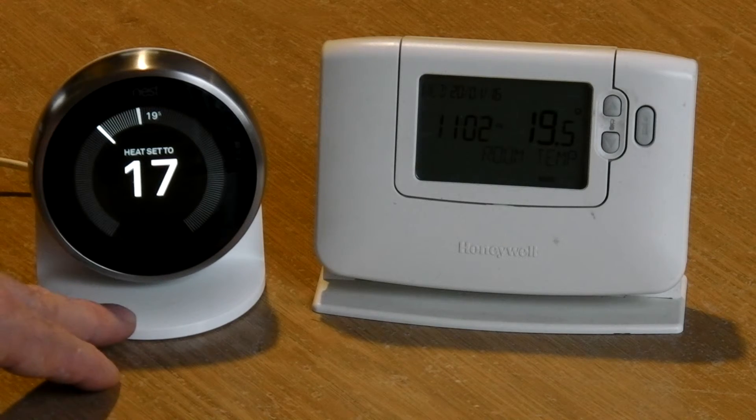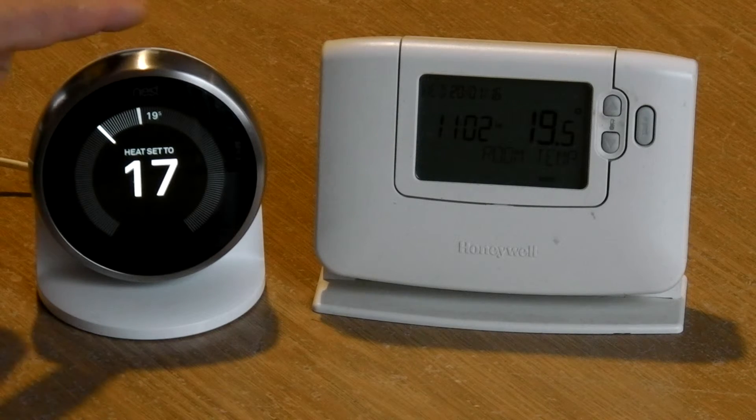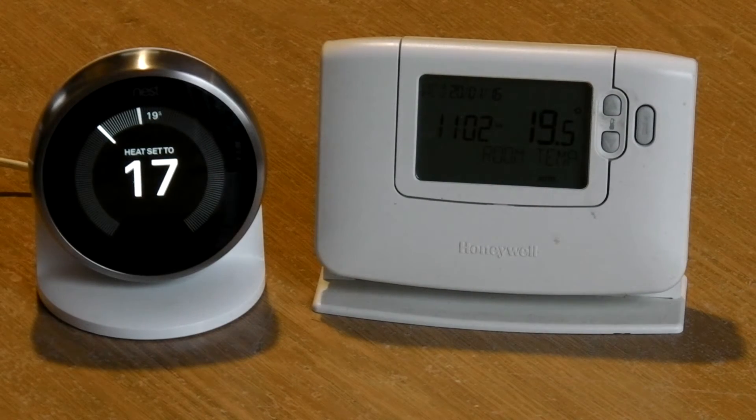Having something nice to look at that glows when you walk past and shows you information when you walk past — it's actually quite nice. It's nice to have that and it's nice to be able to see what's going on in your house at that time, heating-wise. It looks great on the wall, it really looks nice. Whereas these older ones are just box standard now — just beige bits of plastic. It's not to be sniffed at having something decent on your wall. It's controlling your house and it actually looks like it's controlling your house.